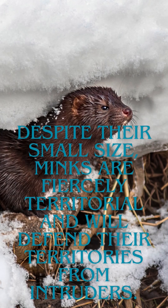Despite their small size, minks are fiercely territorial and will defend their territories from intruders.